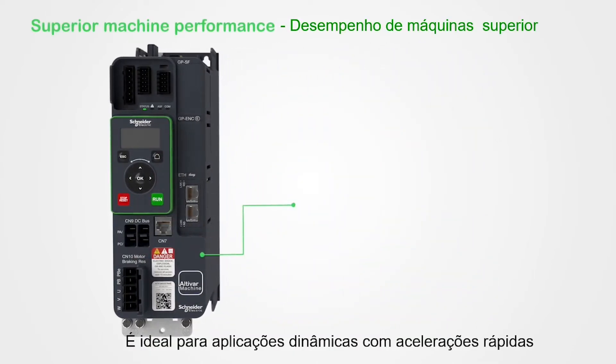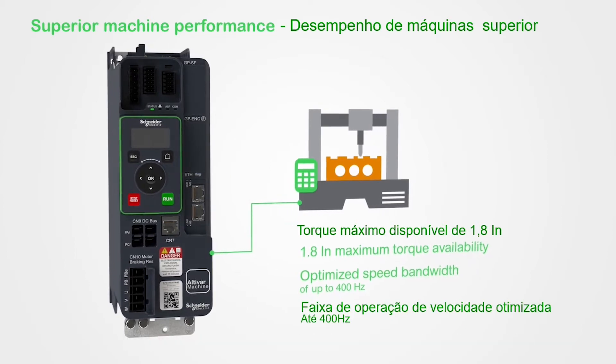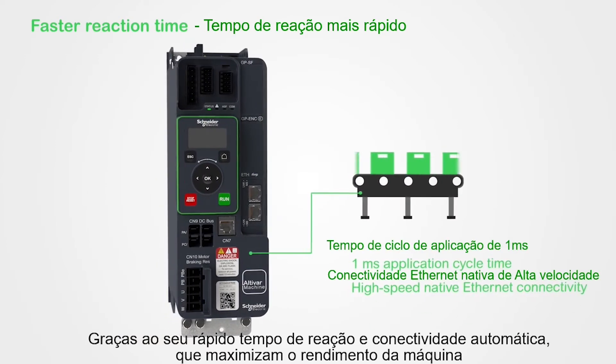It's ideal for dynamic applications with rapid acceleration, thanks to its fast reaction time and Ethernet connectivity which maximize machine throughput.